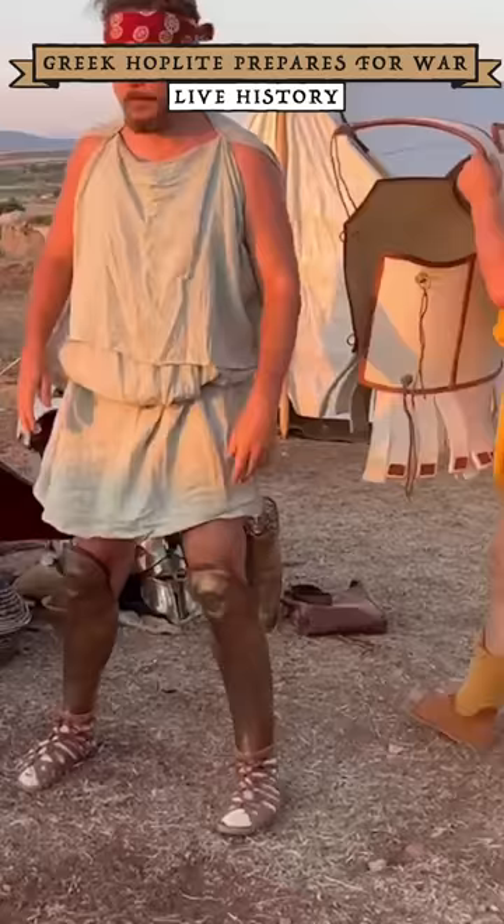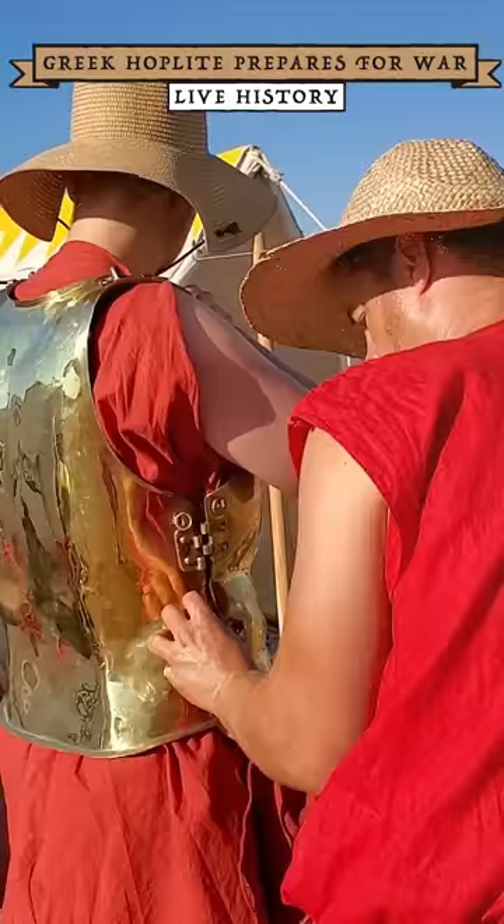Next came the chest armor. The most common type was the linothorax. A wealthier hoplite might be able to afford a molded bronze cuirass.